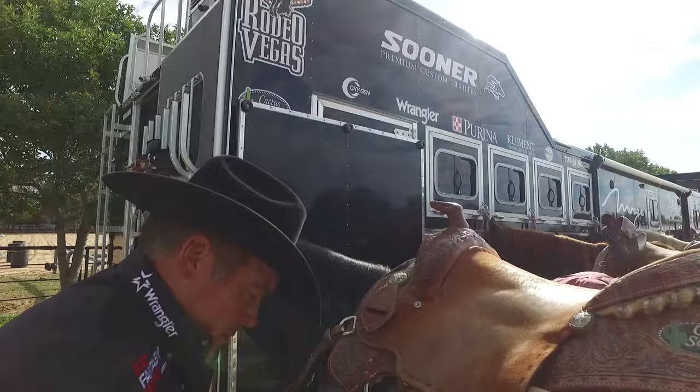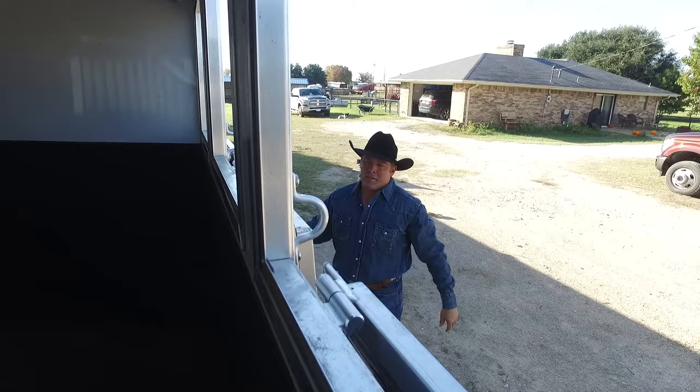In researching trailers, we found that Sooner Premium Custom Trailers are the best. They're the safest for the ride, and they have custom features that we really enjoy.